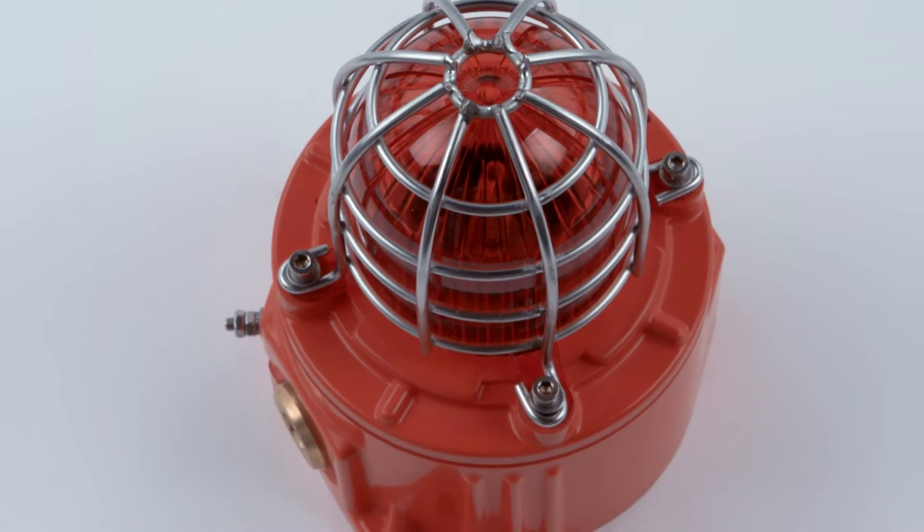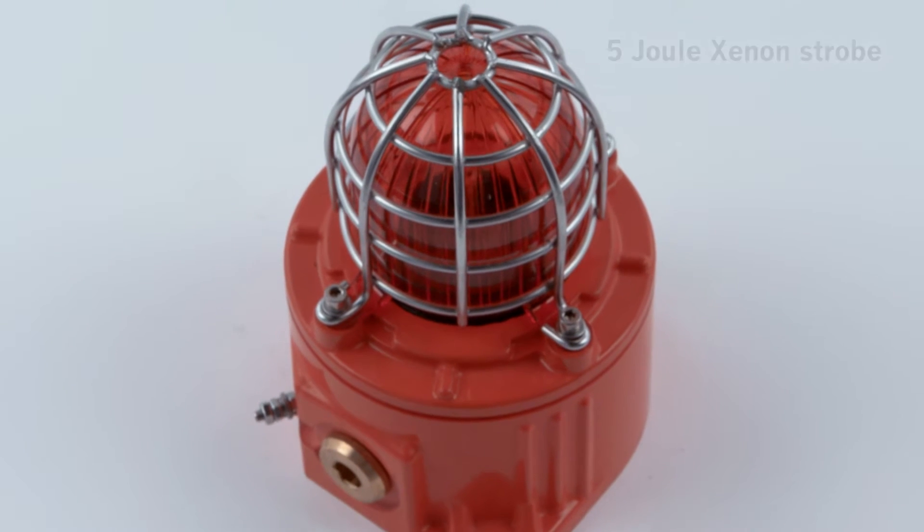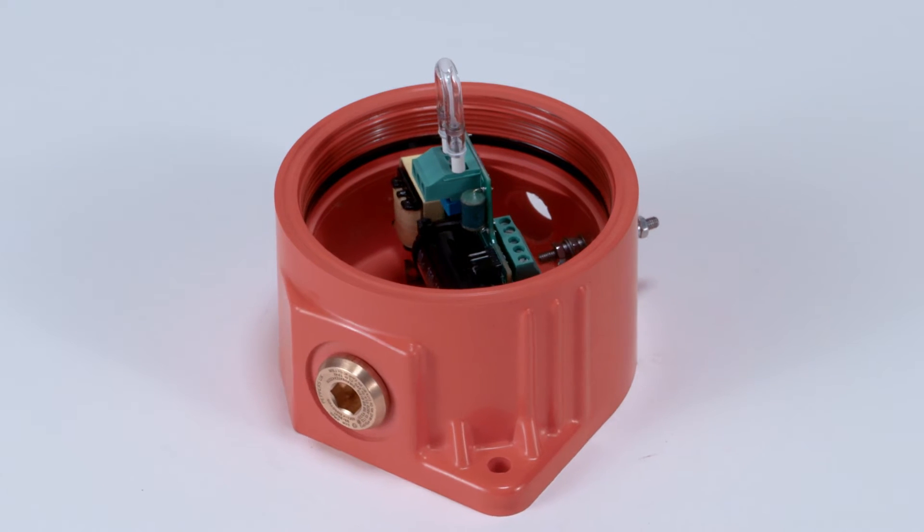The GNEXB1 is available as a 5 joule xenon strobe, offering up to 117 effective candela and features a compact lightweight enclosure.